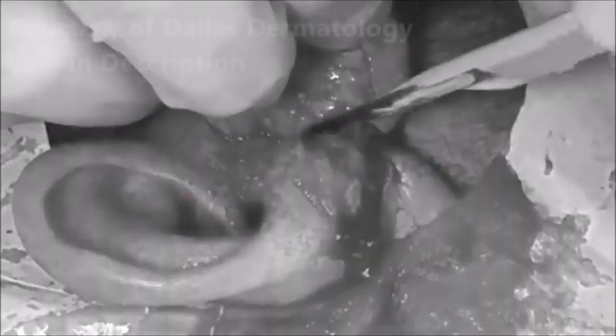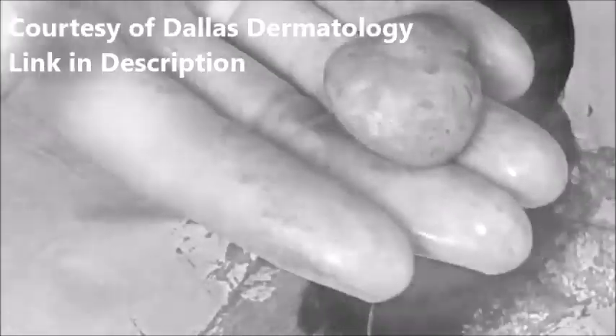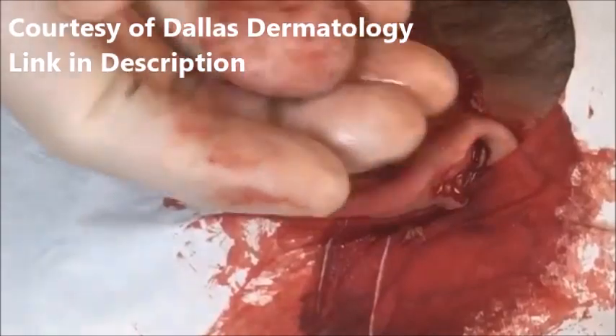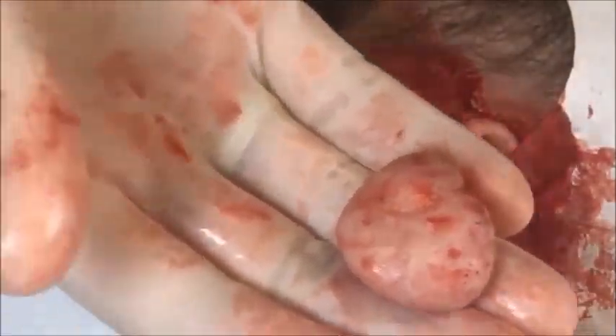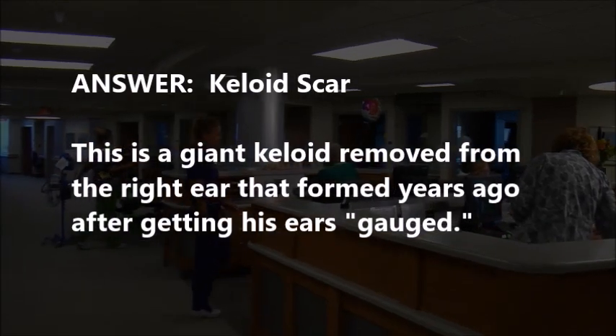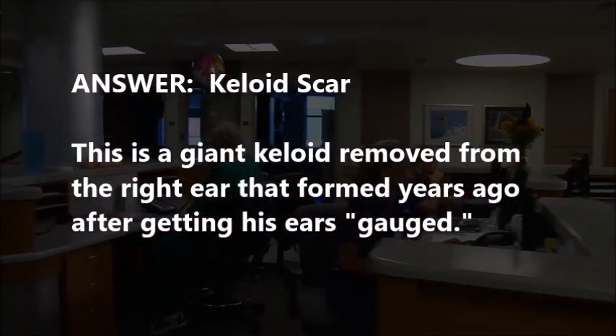And go. Lipoma? Nope. Ear tumor, cyst. Another keloid scar — two of them in a row, which kind of threw you off, didn't it? That's right. That was Ryan from Dallas Dermatology removing a large keloid scar.